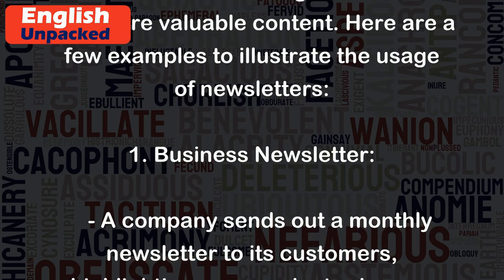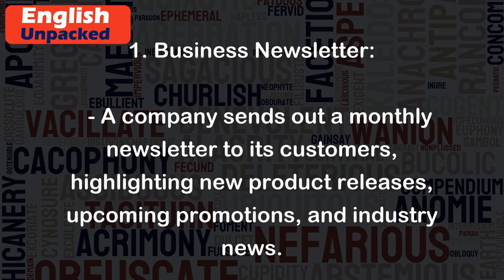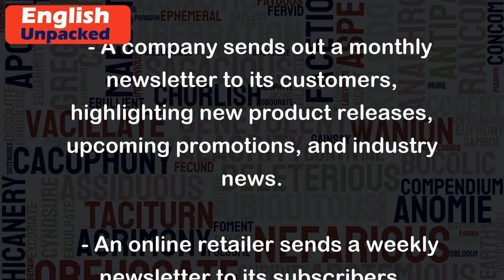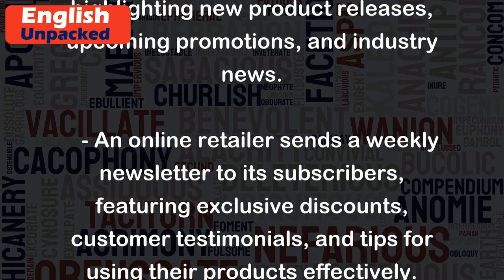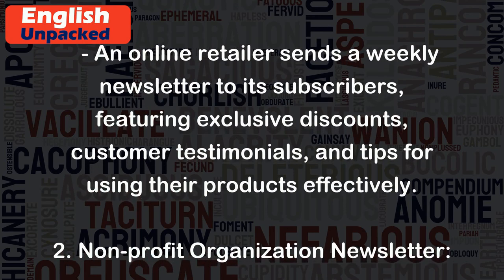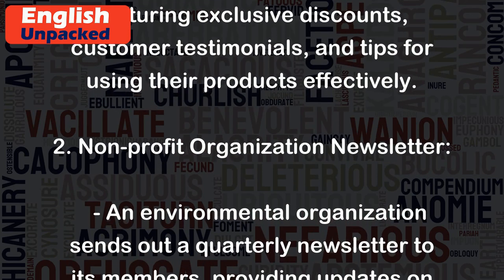Here are a few examples to illustrate the usage of newsletters. 1. Business newsletter: A company sends out a monthly newsletter to its customers, highlighting new product releases, upcoming promotions, and industry news. An online retailer sends a weekly newsletter to its subscribers, featuring exclusive discounts, customer testimonials, and tips for using their products effectively.